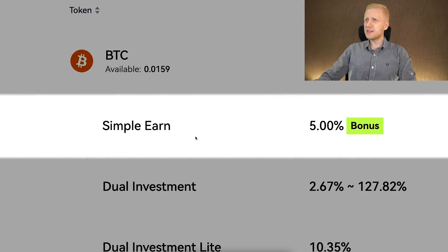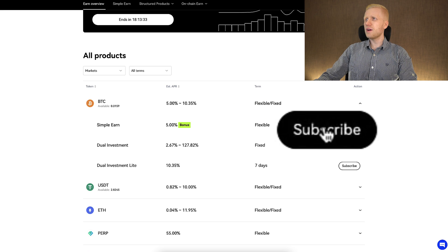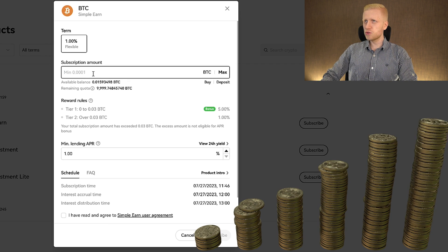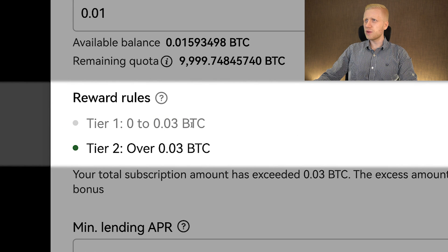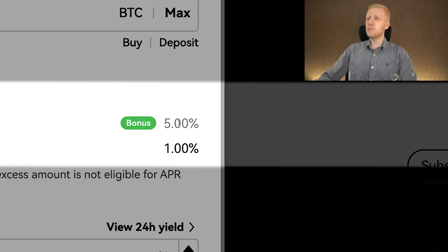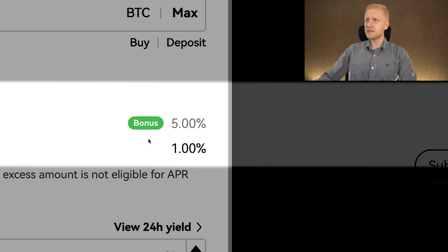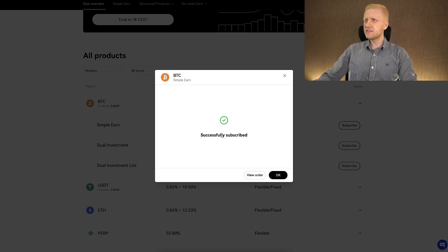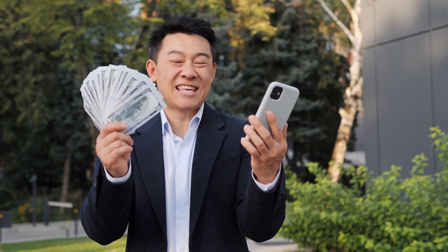For example, BTC Simple Earn gives you up to 5% interest on your BTC. You can click subscribe on the right-hand side and choose how much BTC you want to subscribe. For the first 0.03 BTC, you will get 5% interest, and for the rest, you get 1% interest. Then you tap the box, click subscribe, click confirm, and it says subscribe successfully — and you will start receiving daily earnings automatically.